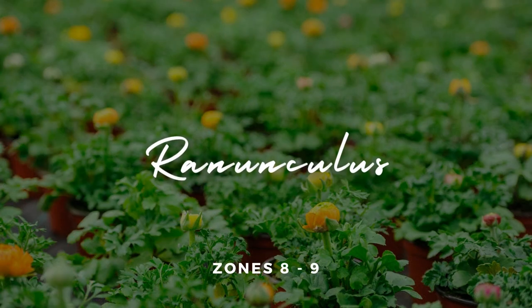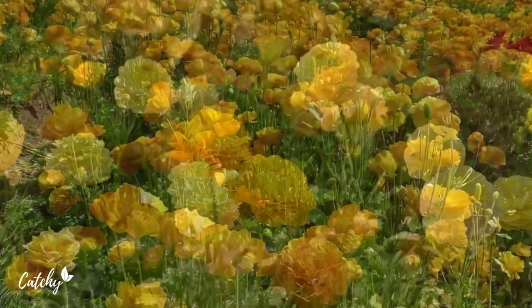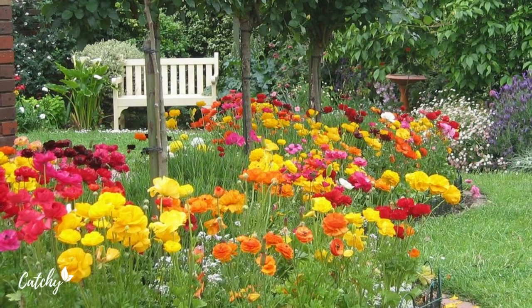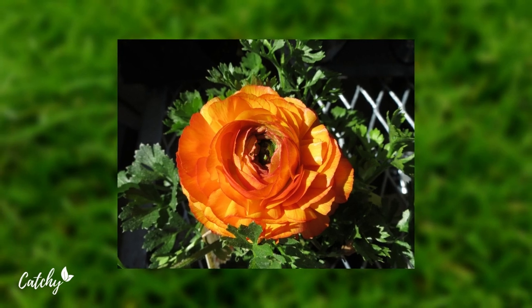Number 1: Ranunculus. The ranunculus flower is a multi-layered explosion of vivid hues. Because of their sturdy stems, the flowers can be displayed prominently for all to admire. In late summer, they turn a pale yellow color. When this occurs, you can bring the flowers inside and give them a second healthy life in a vase.